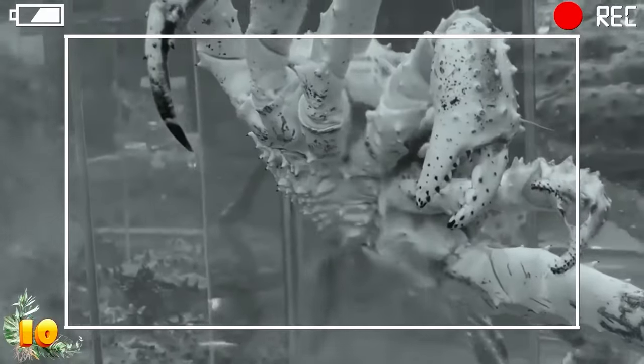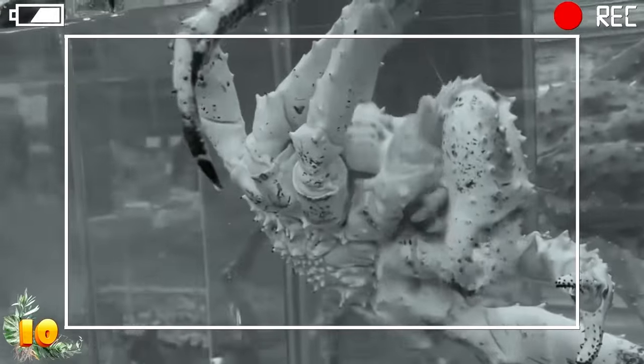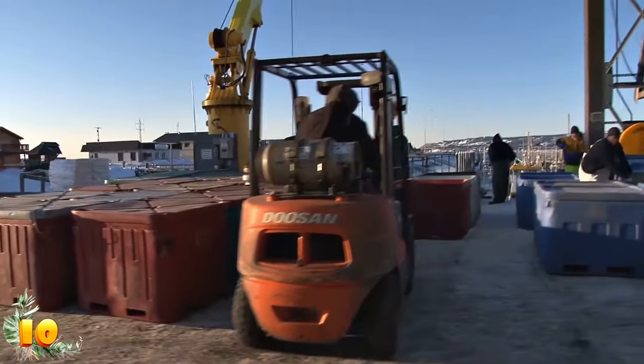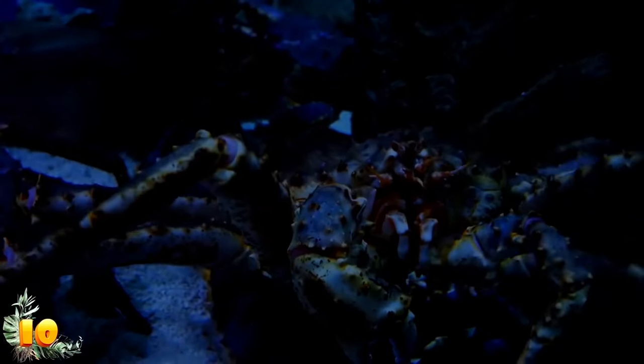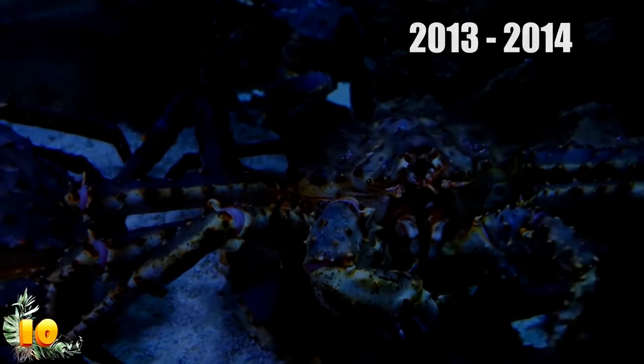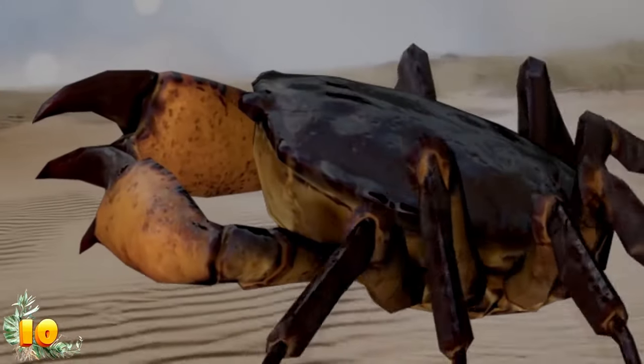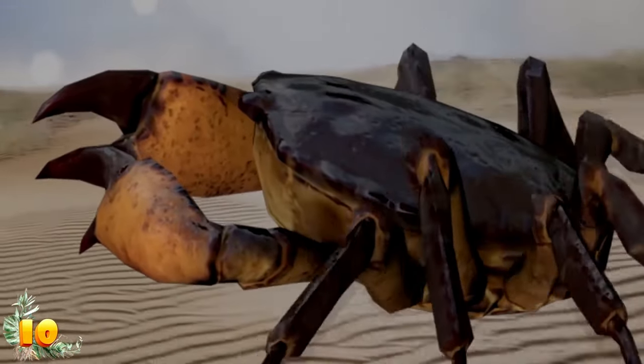But what is it doing there? Could it be a mutated crab that grew to be 50 times its normal size? According to the Daily Express, one eyewitness claims he even spotted the giant creature close to shore between 2013 and 2014. Supposedly the creature has black eyes on creepy eyestalks and massive claws that could crush a man in one strike. But of course, this is just speculation.